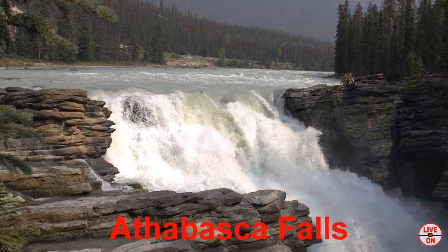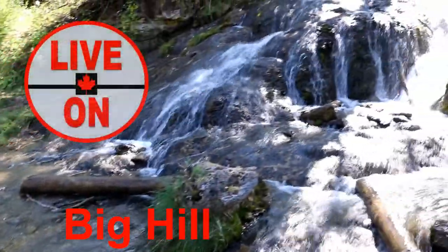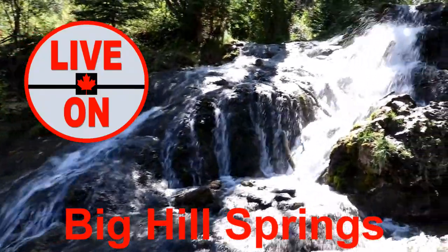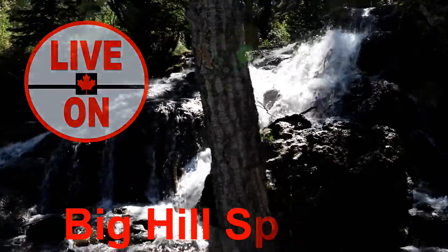These are three of the more popular waterfalls you can find along the Icefields Parkway. If you enjoyed this video please give it a thumbs up and subscribe. Next week I will be taking you to Big Hill Springs Provincial Park, located 42 kilometers northwest of Calgary. Cheers!